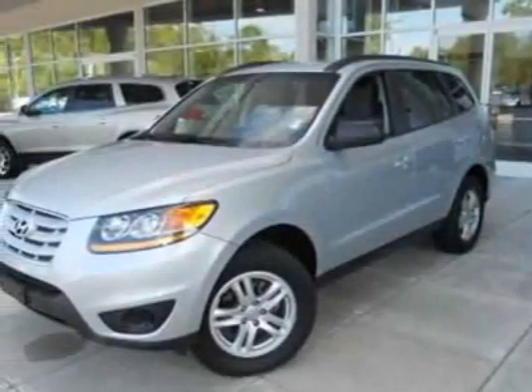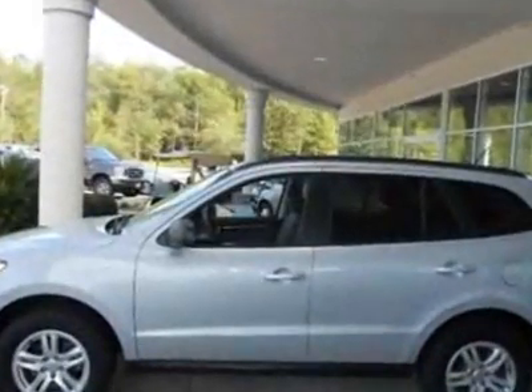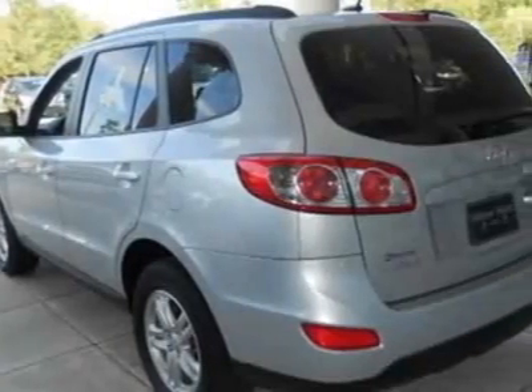Look at this 2010 Hyundai Santa Fe. Carfax has certified this Santa Fe as having one owner. This Santa Fe has just under 36,500 miles.